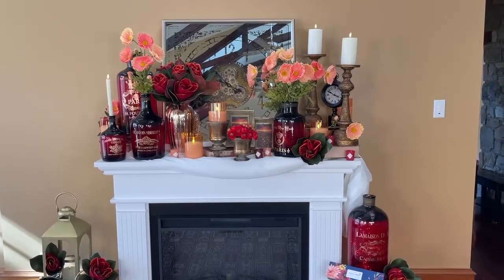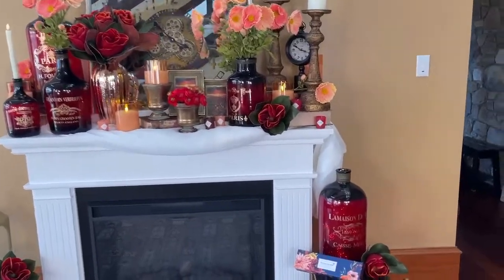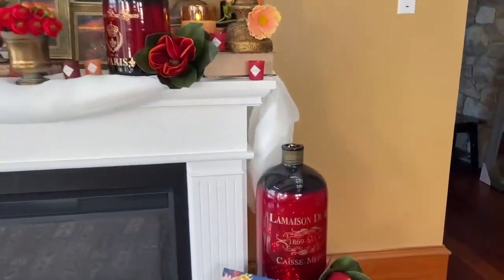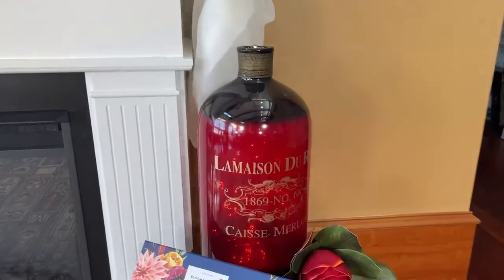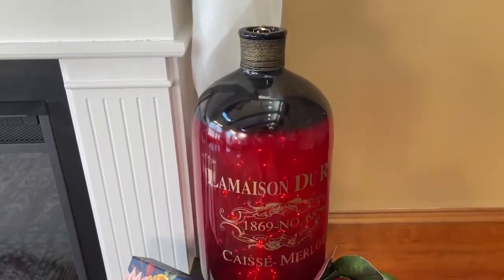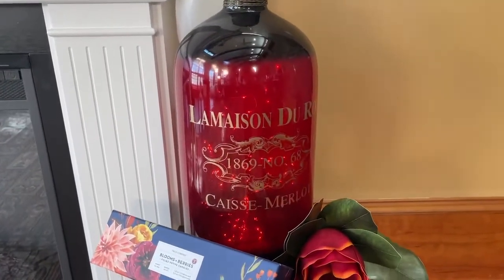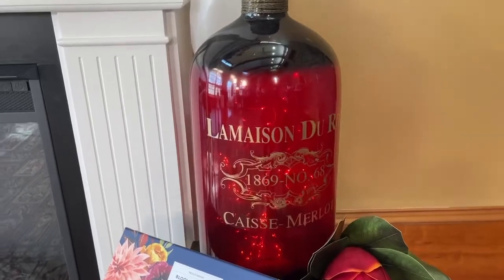I love beautiful pieces to decorate with that have a French influence, and these bottles are stunning. Large gorgeous glass bottles that are a beautiful rich red on the body and ombre to a deeper color at the top. We have five different ones for you to choose from and they're all beautiful.